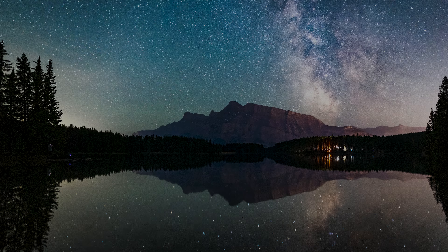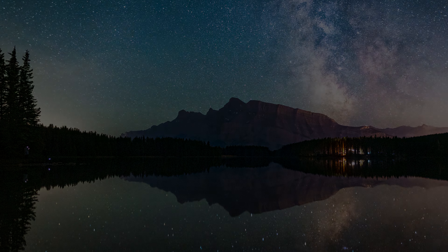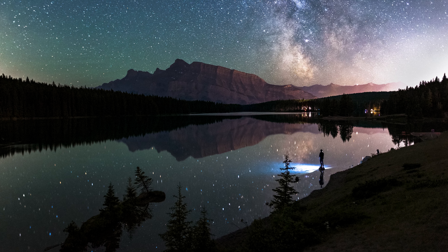I did head back to Two Jack Lake last night in the end, finished up at about half past one or two o'clock, and the stars were out — the Milky Way was reflecting in the lake and I got some pretty awesome shots. So that was it: 24 hours photographing Banff, and what a way to finish up with that Milky Way shot.